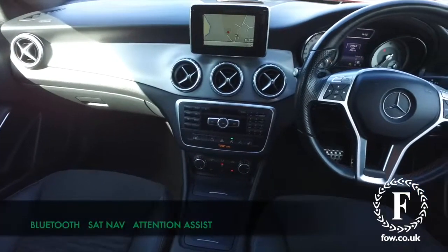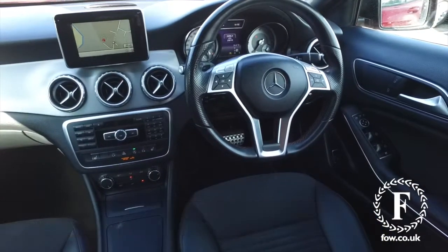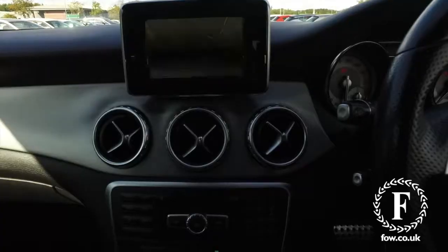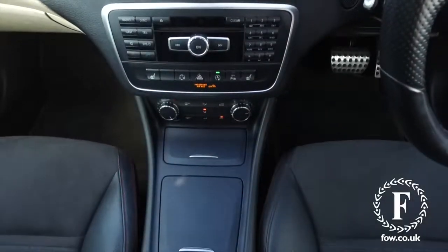It's an AMG Line Premium, so a very nice spec as well, including a lovely cabin. This will fit you like a glove and everything you need is there, including attention assist, Bluetooth and a reversing camera.